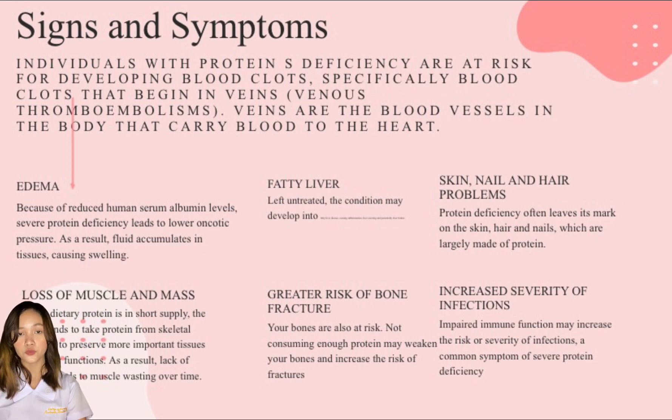The fifth one is greater risk of bone fractures. Your bones are also at risk. Not consuming enough protein may weaken your bones and increase the risk of fractures. One study in post-menopausal women found that higher protein intake was associated with a lower risk of hip fractures. The highest intake was linked to a 69% reduced risk, and animal source protein appeared to have the greatest benefits.